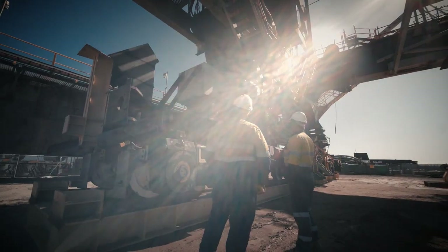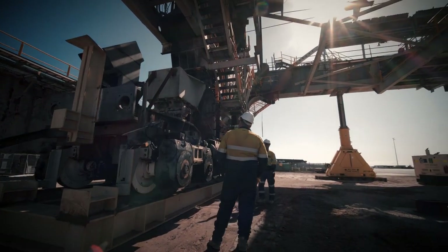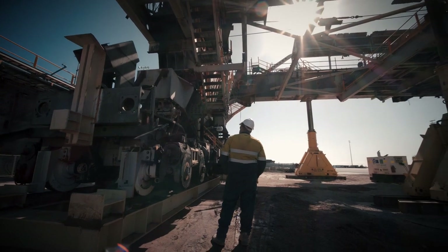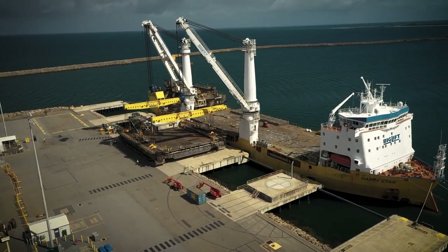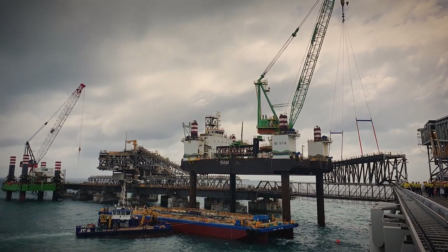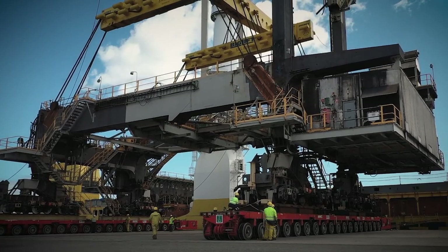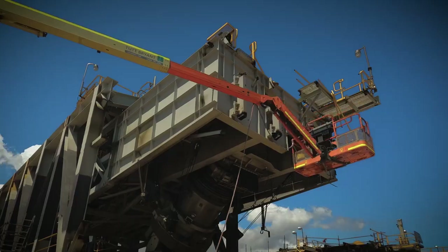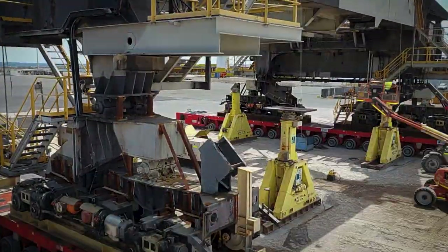The entire dismantling process from Queensland to Western Australia was not an easy undertaking, with many challenges, such as the exposed open water location of the berth and shiploader, making for an unforgiving environment. With cyclone season looming and the impending berth construction phase, Liberty Industrial had a strict timeline for project completion, leaving no room for delays.